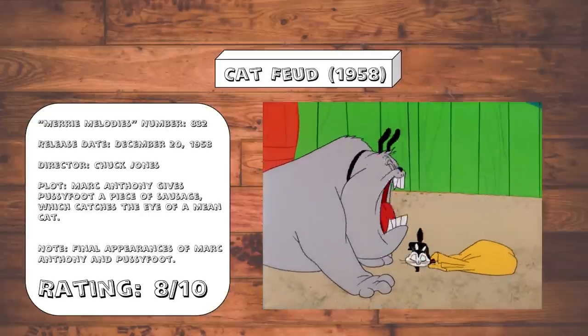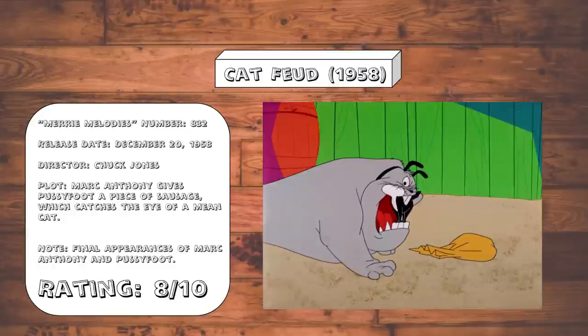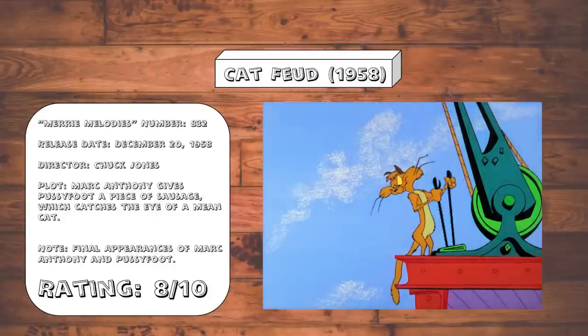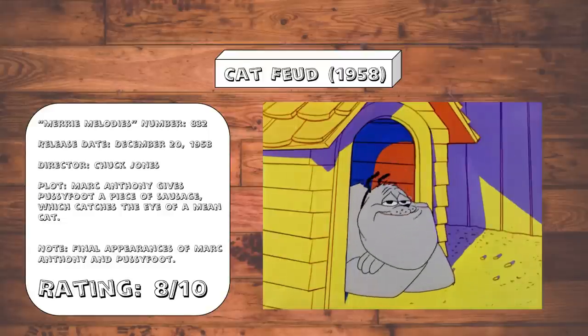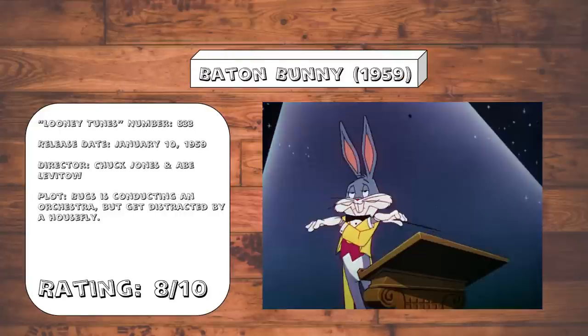Cat Feud. The final Mark Anthony and Pussyfoot cartoon. While this one doesn't come close to matching the greatest of the first two offerings, this is still a good one for them to go out on. The construction setting provides a good enough change in scenery to help keep the story fresh and work in some good, well-timed slapstick jokes. And like the previous cartoons together, it's cute and not in a cloying way, while managing to work in tinges of cruelty for good measure.